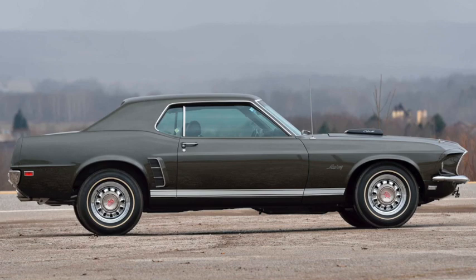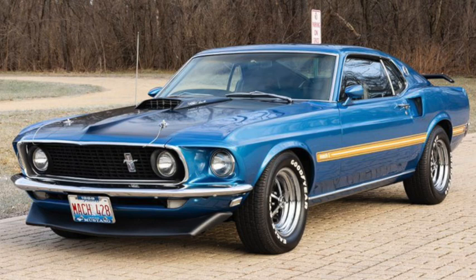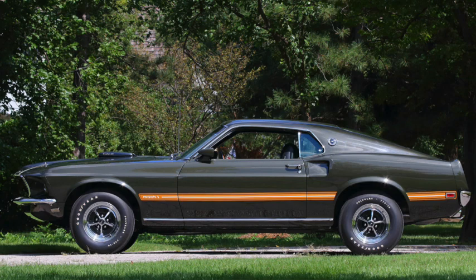For 1969, the Mustang got bigger — 4 inches longer, a half-inch wider, nearly 400 pounds heavier, and more muscular. The side scoop went away on most models, and on those that retained it, it was smaller and higher. It also gained quad headlights for that year only. Several new packages would also arrive, such as the Mach 1, mostly an appearance package that included stripes, hood scoop, spoilers, and pop-open fuel filler. But it also included dual exhaust with your choice of V8, except the 302, as well as a wheel and tire upgrade.